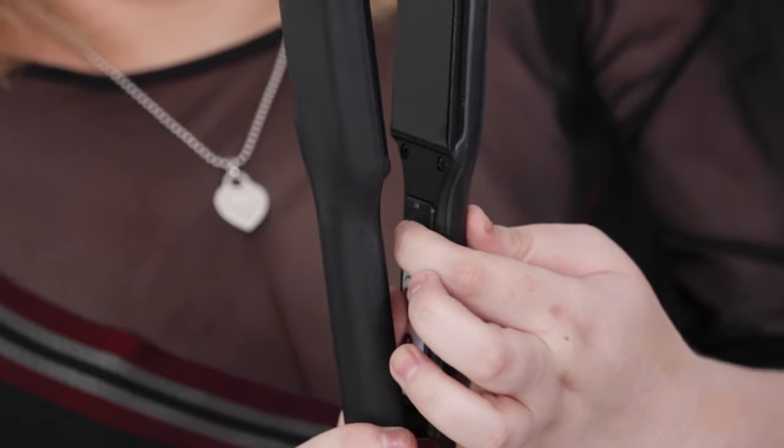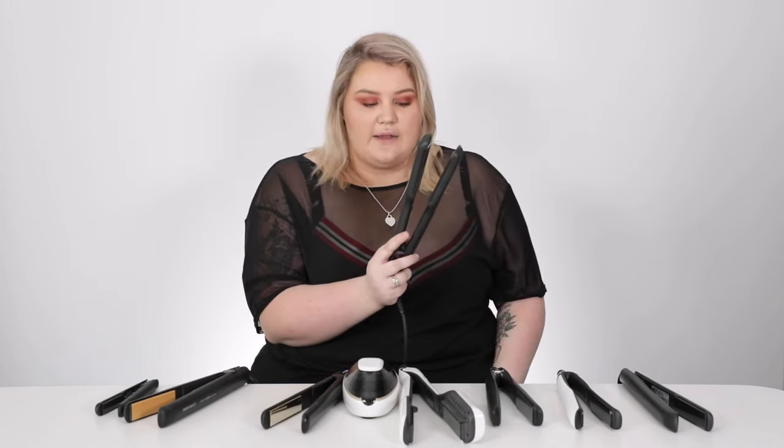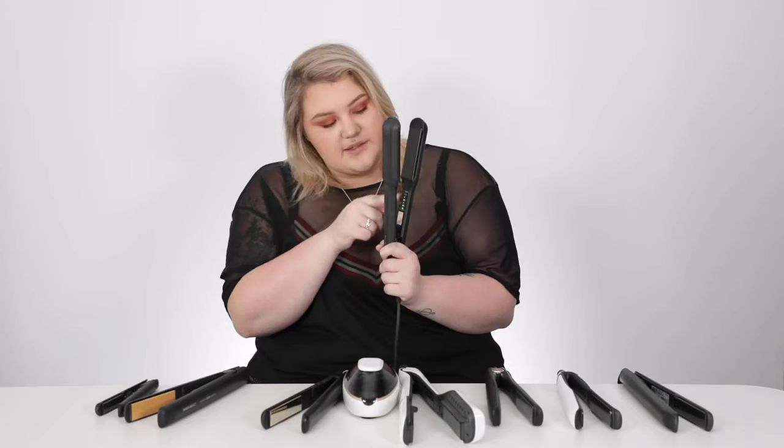Number seven is the Cloud Nine Original, and I want to show you how to use it and the effects you can get, because some people get scared about white irons. With all Cloud Nine originals you get a high/low temp toggle and an on/off button. Switch it on, and on the other side there are little green lights — I'll boost it to 185. It has seven different temperature settings and heats up quite quickly.